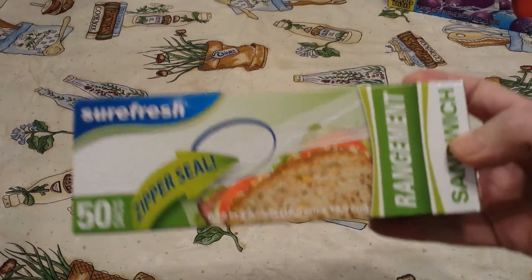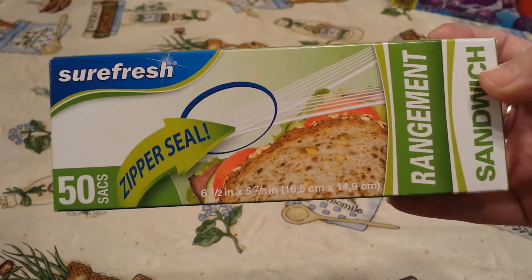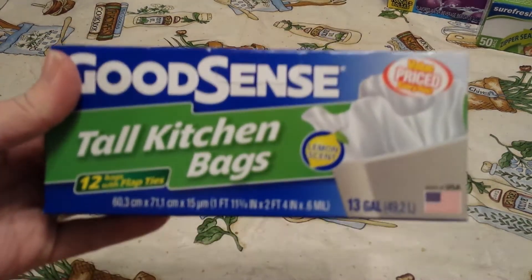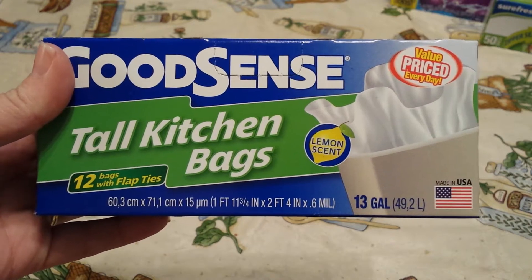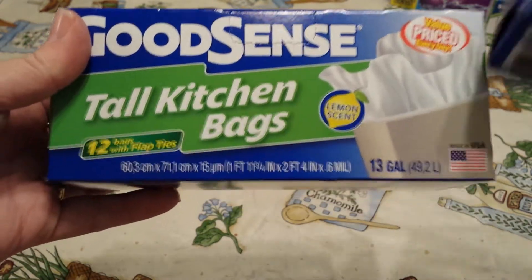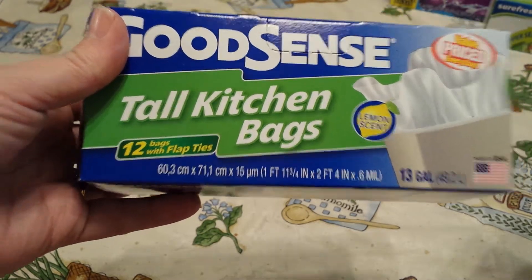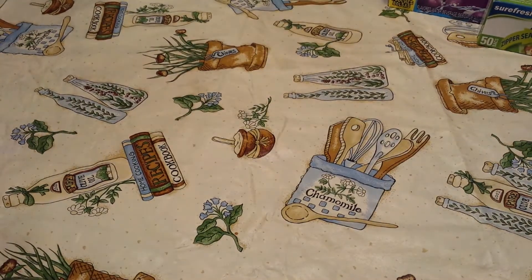I picked up a box of the Sure Fresh sandwich sacks — there are 50 in there. And then I picked up two of the trash bags that I like. I got the lemon scent because it had 12 bags. The other scents only had 10 bags in each box, and I really don't care what it smells like, so I picked up two of those.